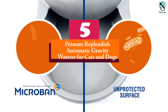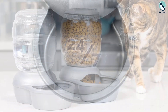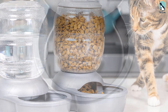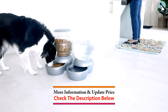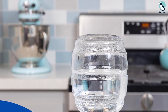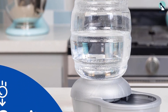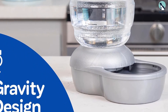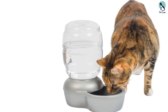Starting at number five, we have the Pet Mate Replenish Automatic Gravity Waterer for cats and dogs. This pet water feeder is available to purchase in four different sizes: 0.5 gallons, 1 gallon, 2.5 gallons, and 4 gallons. It consists of a water tank and a base where the water is dispensed automatically. This gravity waterer can be used for different sizes of cats and dogs because it is available with different water capacities.